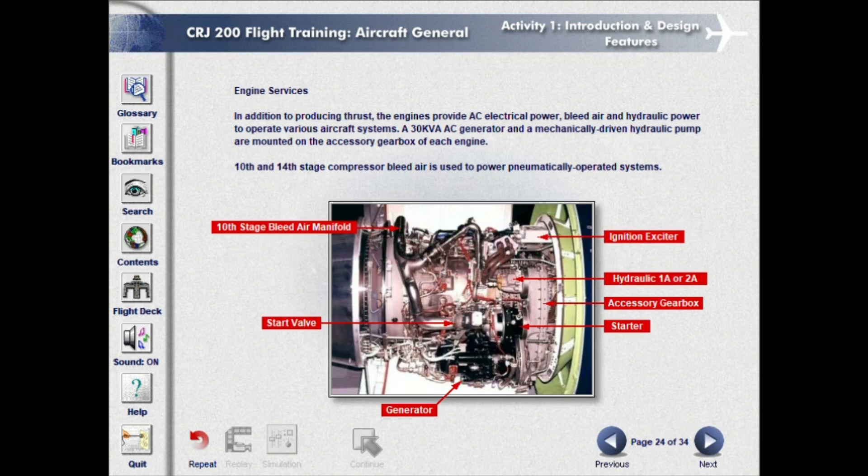In addition to producing thrust, the engines provide AC electrical power, bleed air, and hydraulic power to operate various aircraft systems. A 30-kVA AC generator and a mechanically driven hydraulic pump are mounted on the accessory gearbox of each engine. 10th and 14th stage compressor bleed air is used to power pneumatically operated systems.